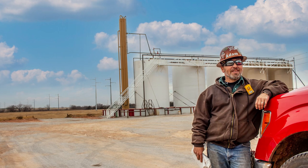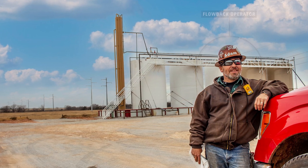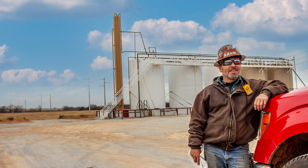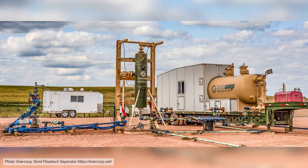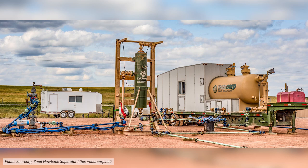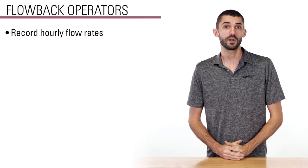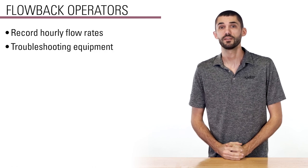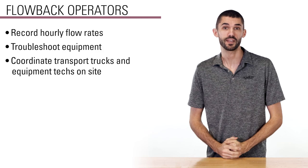The key people during this phase are flowback operators. A flowback operator is a field professional who specializes in troubleshooting equipment during the flowback phase. Their job is to manage this period and keep the well flowing. Nearly all flowback operators live in a trailer on-site and work 12 hours a day, 7 days a week. Primary duties include recording hourly flow rates, troubleshooting equipment, and coordinating transport trucks and equipment techs on-site.